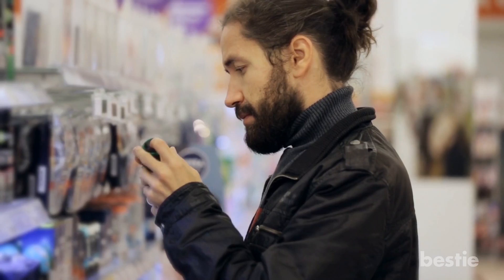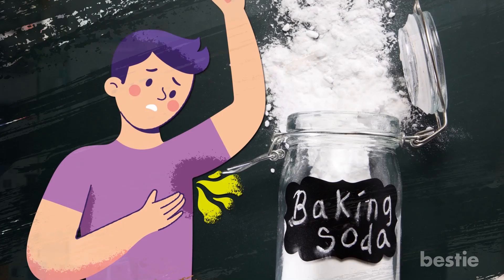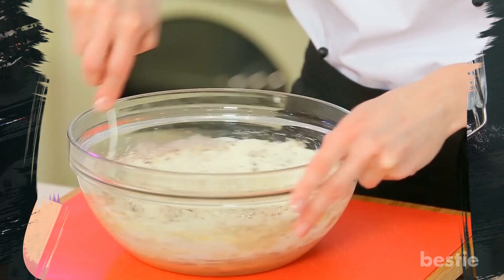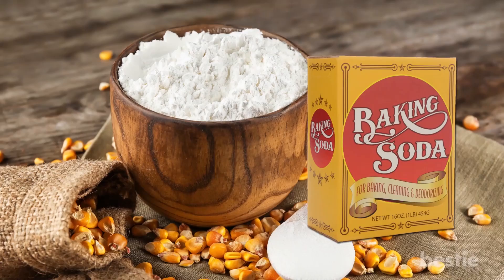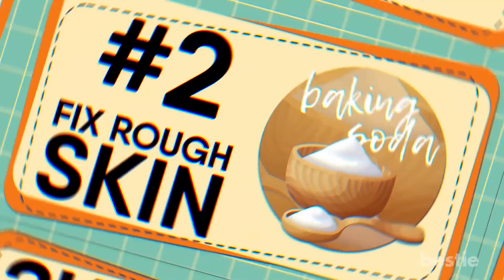1. Deodorant. No need to head to the drugstore to buy the same overpriced speed stick. Unlike store-bought brands, baking soda serves as a natural way to get rid of the funky odour under your arms. This trick doesn't involve some massive concoction — it's actually quite simple. Just mix an eighth of a teaspoon with water. Make sure it doesn't fully dissolve, then rub it under your arm. Baking soda also works when mixed with cornstarch: one part baking soda mixed with one part starch works the same magic against body odour.